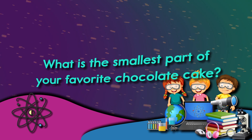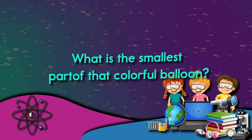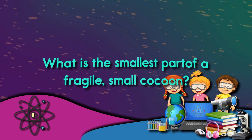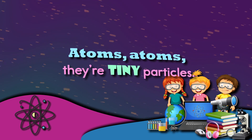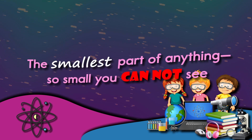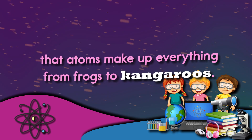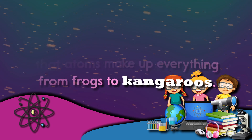What is the smallest part of the scary rattlesnake? What is the smallest part of your favorite chocolate cake? What is the smallest part of that colorful balloon? What is the smallest part of a fragile small cocoon? Atoms, atoms, they're tiny particles — the smallest part of anything, so small you cannot see.